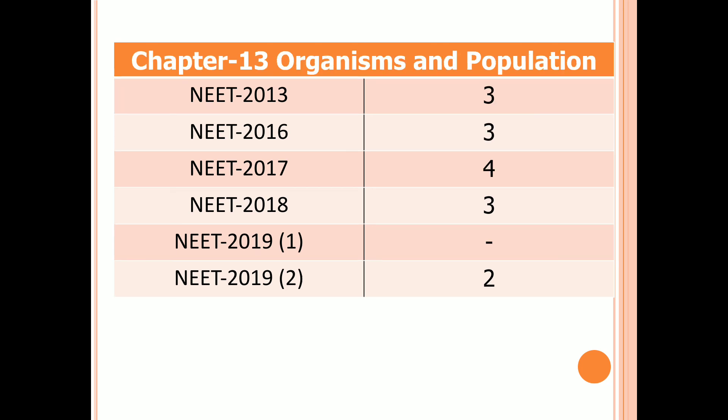Chapter 13: Organisms and Populations. Three questions in 2013, 2016, and 2018. Four questions in 2017. No question in the first examination of 2019 and two questions in the second examination of 2019.